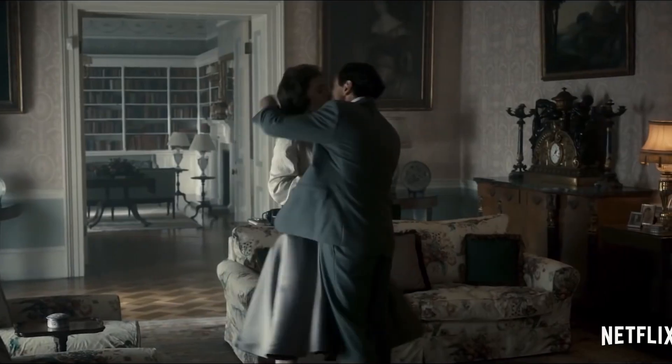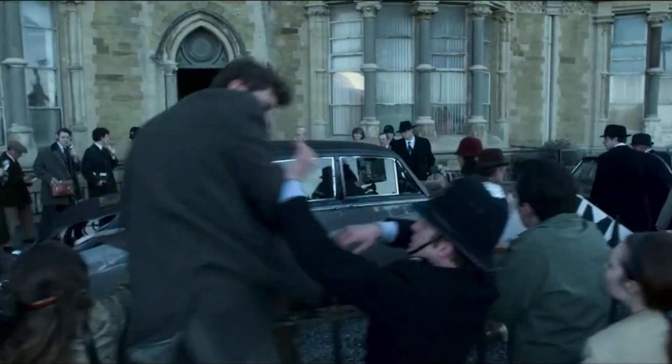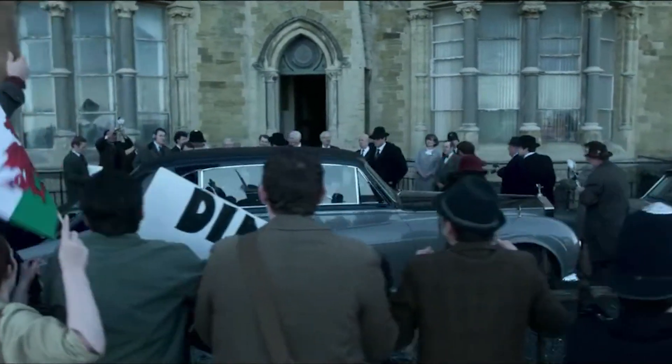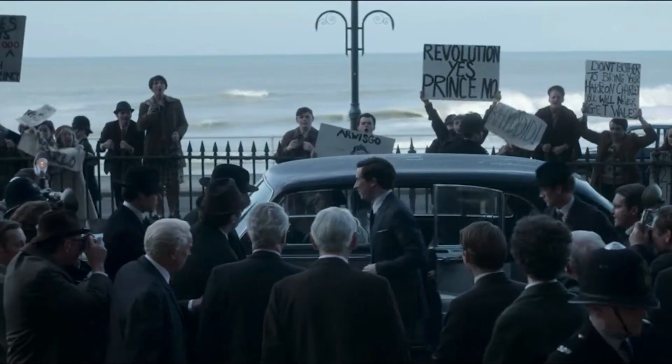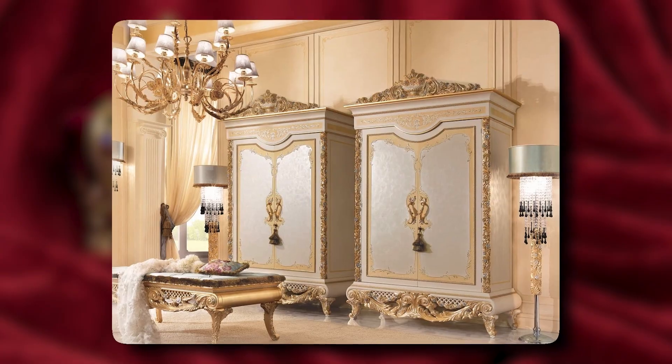Gotta give credit to series creator Peter Morgan, who did a world-class job translating the Crown's pad on screen and convincing viewers that they're at the royal palace. Morgan's extensive experience with royal-related production came in handy — he's written a play about Queen Elizabeth II and produced the award-winning film The Queen. The guy knew what he was doing, covering all bases from lavish sets to jaw-dropping costumes.